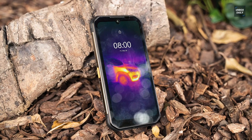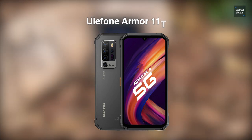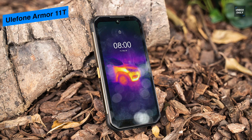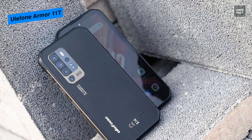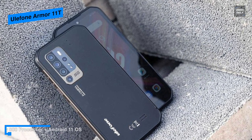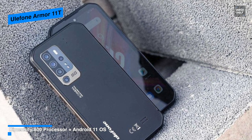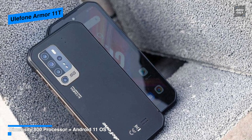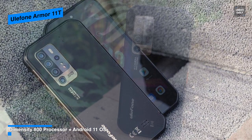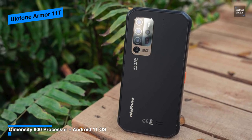Next is the Ulefone Armor 11T. This is the successor to its predecessors the Armor 10 and Armor 9, delivering a very solid rugged handset with handy features at a reasonable price. By design, the front of the device has a centrally located teardrop camera notch under an oleophobic screen. For the screen, it houses a 6.1-inch display covered by a Gorilla Glass 5 layer. Coming in an octagonal shape, the Ulefone Armor 11 can protect the display corners better than other phones.